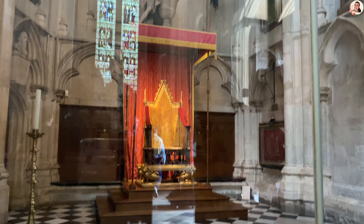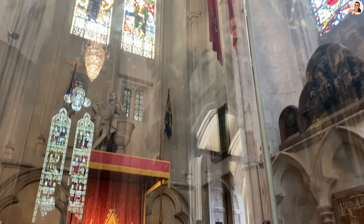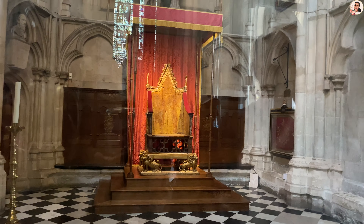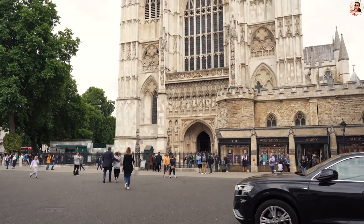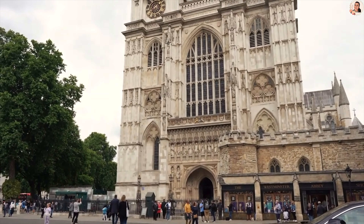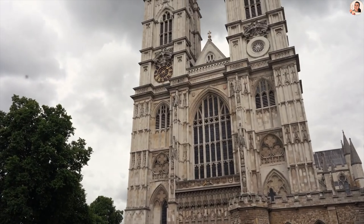The last thing we see is the Coronation Chair, used when British monarchs are crowned. The chair was made in 1300 at the request of Edward. We end our marvellous tour of the Abbey and hop on to our next iconic spot.